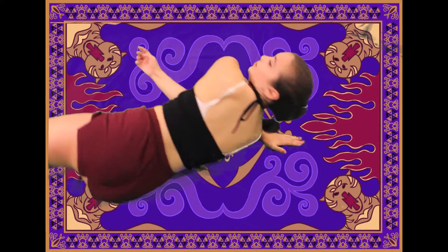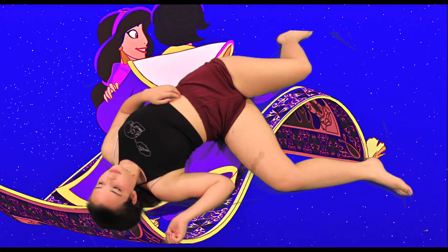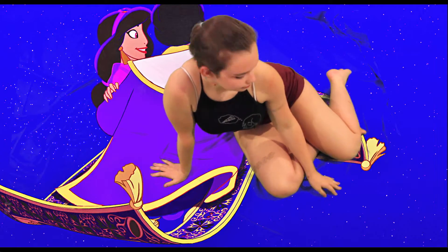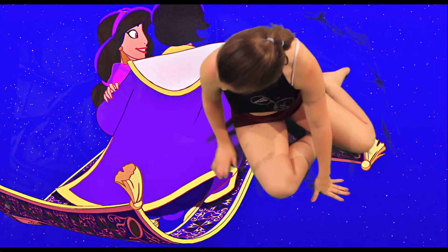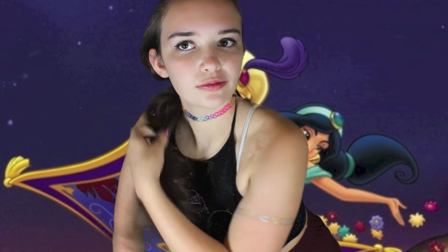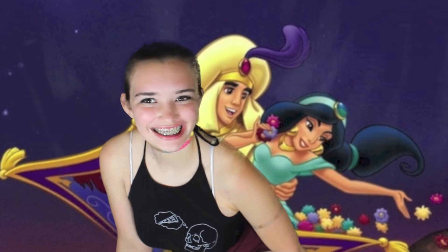A whole new world, a dazzling place I never knew. But when I'm way up here, it's crystal clear that now I'm in a whole new world with you. Unbelievable sights, indescribable feeling, soaring, tumbling, freewheeling through an endless diamond sky.